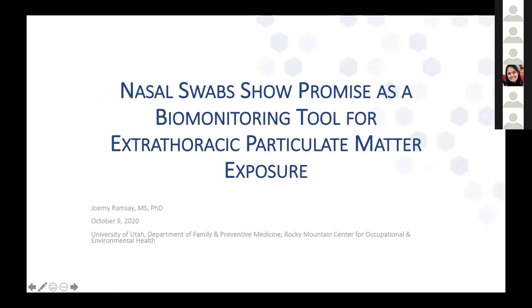Good morning, everybody. Thank you so much for this opportunity to talk about my dissertation research. HICAS gave us some funding to investigate whether nasal swabs could be used as a biomonitoring tool for extra-thoracic particulate matter exposure.